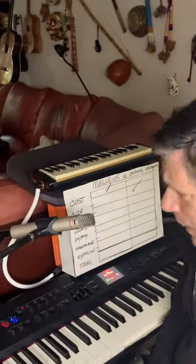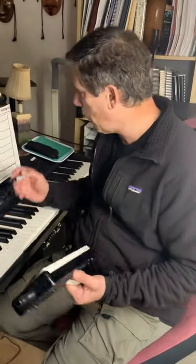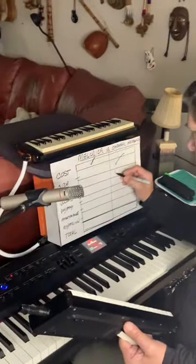What about range? Well, melodicas come in 32 and 37 key. Chromatics come in 48 and 64. One point for chromatic harmonica.